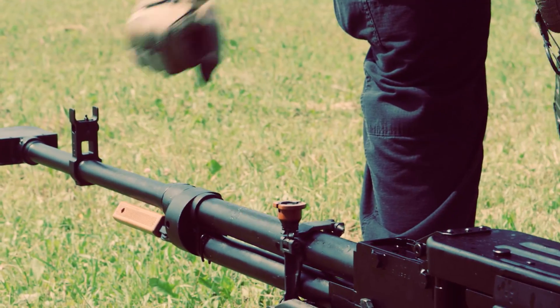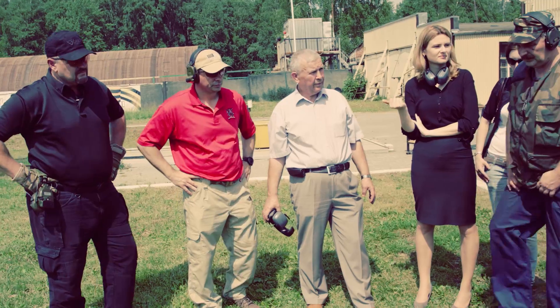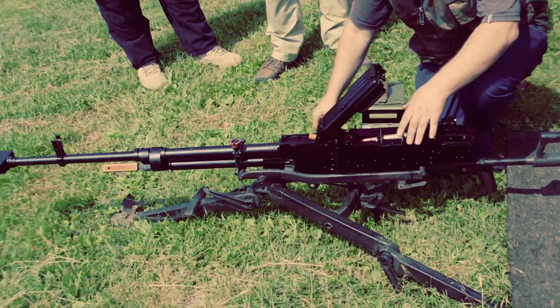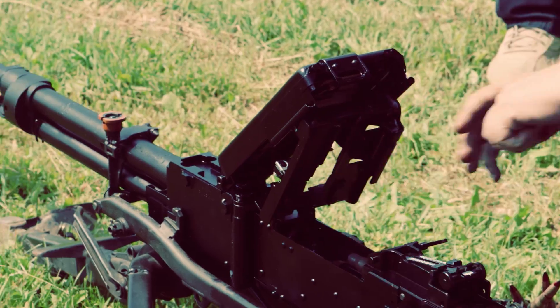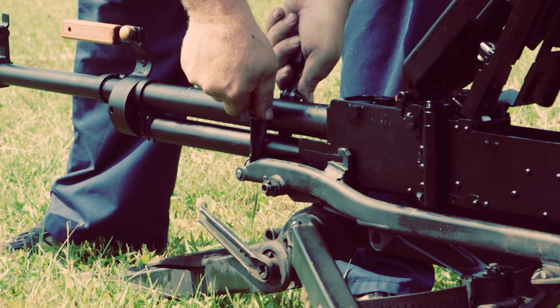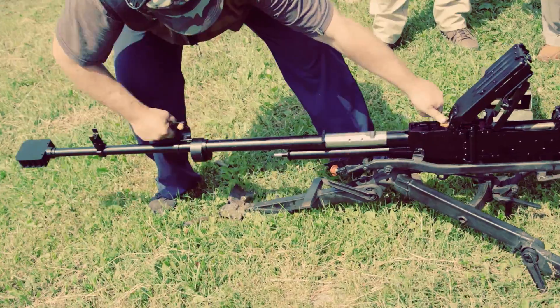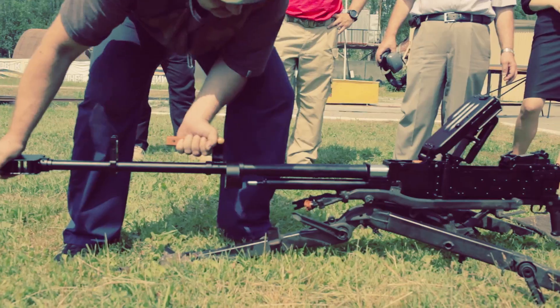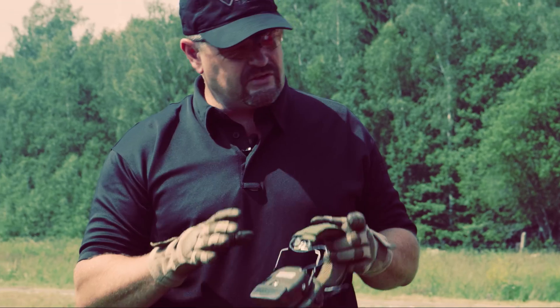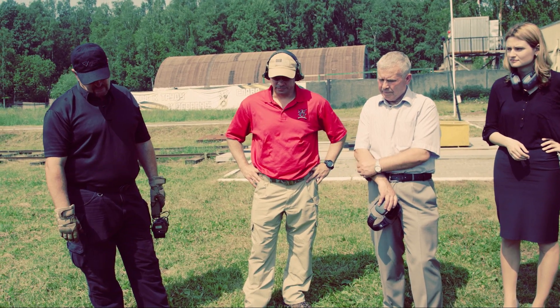Ask him how you change the barrel. How does the barrel change? It logs up and locks. Interesting. In theory, you can do it without burning your hands. In theory.